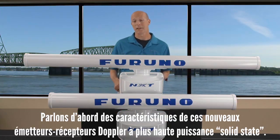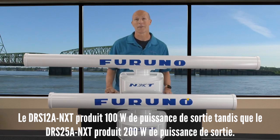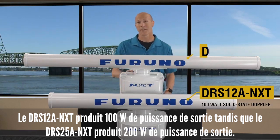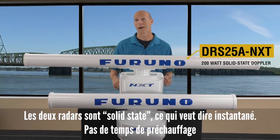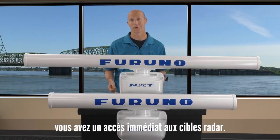So let's talk about some of the features of these new solid-state Doppler radars. The DRS-12A NXT produces 100 watts of output power, while the DRS-25A NXT produces 200 watts of output power. They're both solid-state radars — no waiting for warm-up time. You have immediate access to your radar targets.